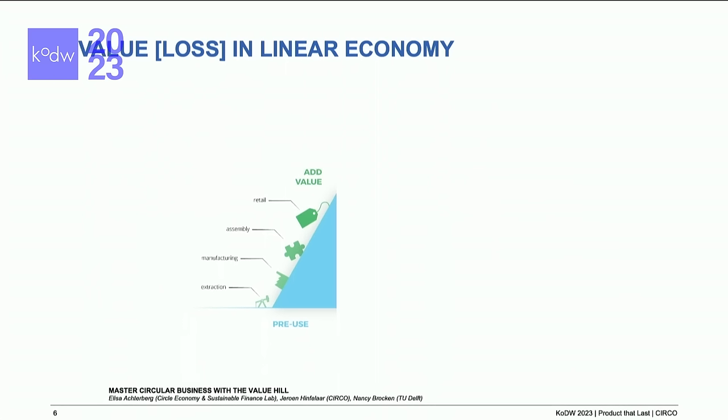If you look at the linear economy, a company adds value by getting materials out of the ground — that's mining — and most of the time it's not very gentle, and we do a lot of damage to the environment. Then we put a lot of energy and labor into that material, and then the product comes out.